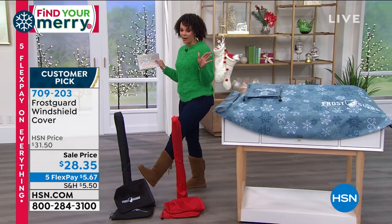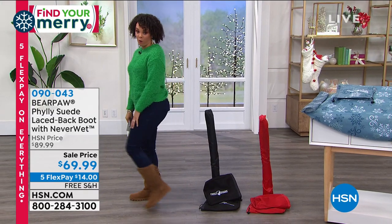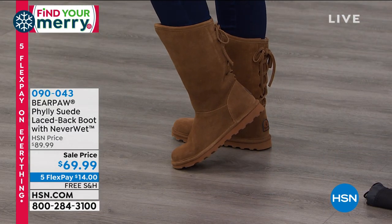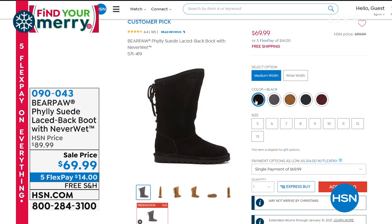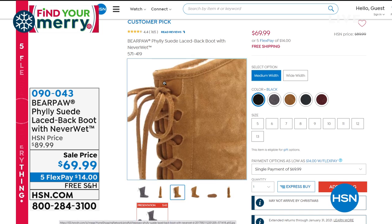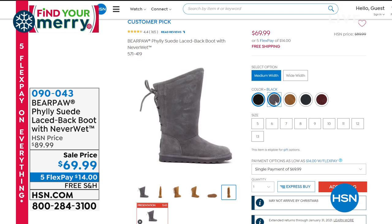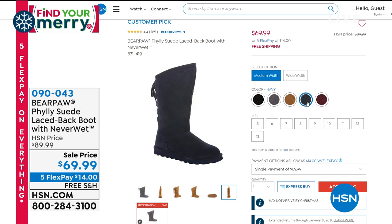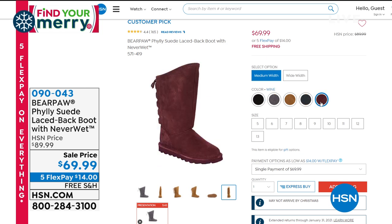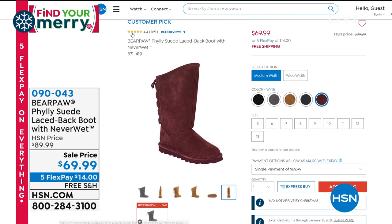Let's talk about the boots I'm wearing. I never wanted to spend $100 or $150 on boots. These are from Bear Paw, and the price is under $70. This is the Philly — upper suede with a wool blend lining on the inside and a sheepskin footbed. That NeverWet technology means spilling wine, coffee, water, or ice won't tarnish or mess them up at all. So many great colors — I'm wearing the hickory, but there's also charcoal and black. We will ship it to you for free. That's coming up in about less than 10 minutes.